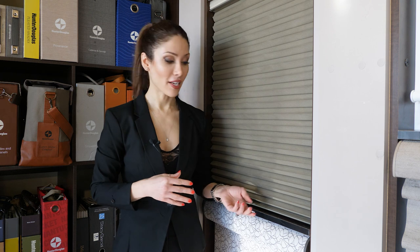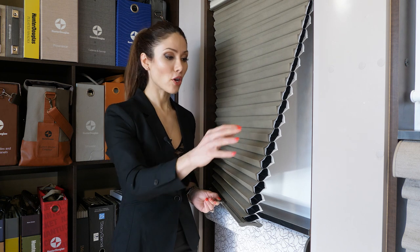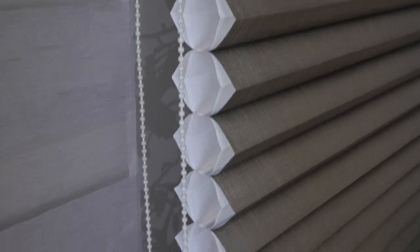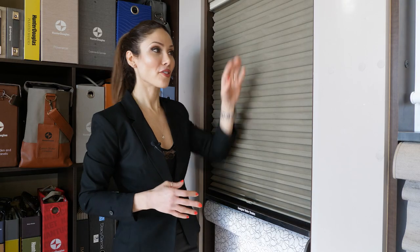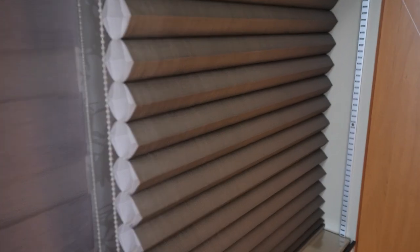If you are concerned about heat, this is your blind — it's called the Duet Architella. It has multiple cells nested inside each other, and air goes inside and acts as a barrier so hot air does not come in or cold air won't escape, and vice versa. Another thing I like about this blind is you can bring it down from the top and still be able to see outside, fresh air can come in, and you still have your privacy. This blind also comes in different levels of transparency — completely room darkening, completely transparent, or something in between.